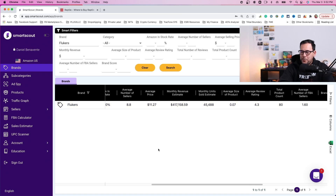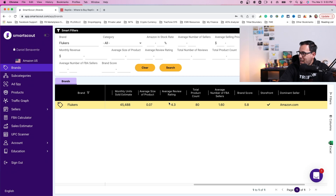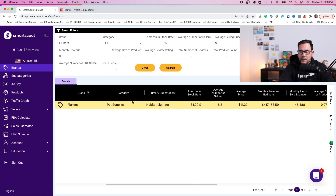The average price is very low, which is not actually good — you want something a little bit higher in price. The monthly revenue for this brand is over $400,000. So if you find products under this brand where there's low competition and Amazon is not selling, then there's definitely opportunity here. The average review rating is 4.3, and about 45,000 units are sold per month, so this product does move very often for this particular brand. This is just one example with one sub-niche within the pet category.